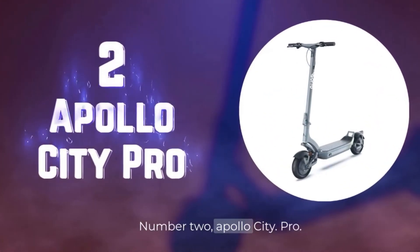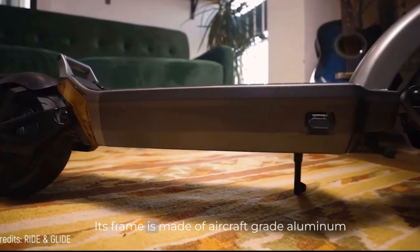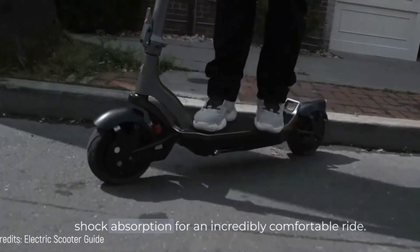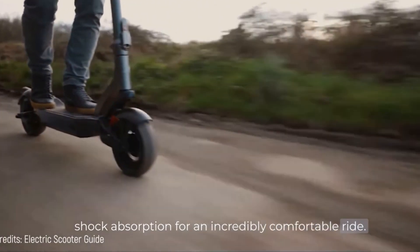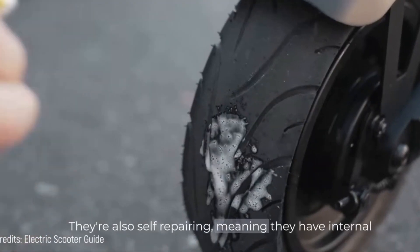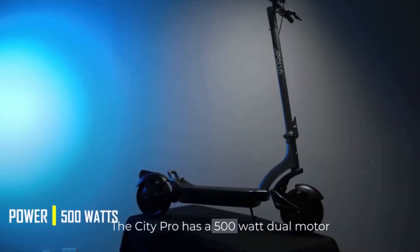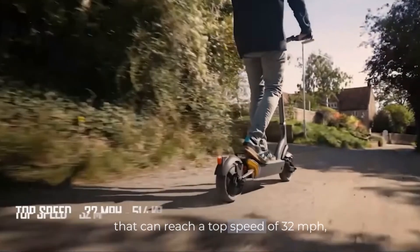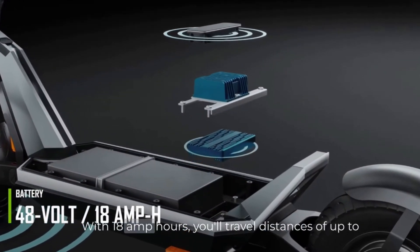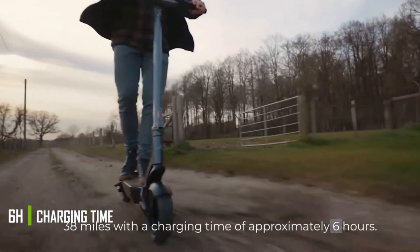Number 2. Apollo City Pro — quite an elegant and revolutionary design. Its frame is made of aircraft-grade aluminum and features a triple suspension system that boosts shock absorption for an incredibly comfortable ride. Its tubeless front and rear tires measure 10 inches and are self-repairing, meaning they have internal gel layers that instantly seal any punctures. The City Pro has a 500-watt dual motor that can reach a top speed of 32 miles per hour. Thanks to its 48-volt lithium battery with 18 amp-hours, you'll travel distances of up to 38 miles with a charging time of approximately 6 hours.